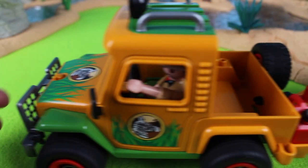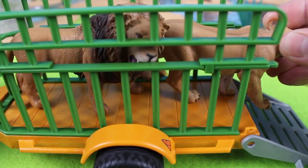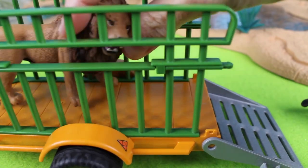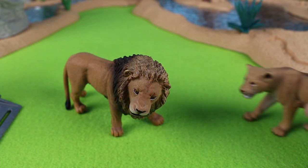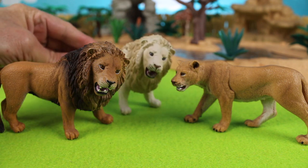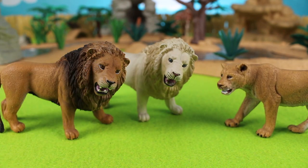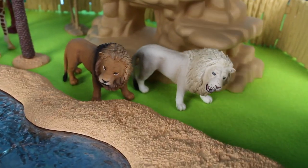Next we have two lions — a lion and its lioness. Roar, says the lion! Lions are king of the jungle; they're fierce animals. There's the male lion and the female lion. We also have another male lion, but this one is a white lion. Let's put these two male lions over by the big rock formation, and there is the lioness.